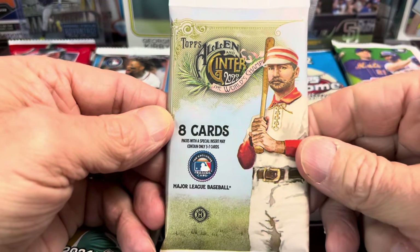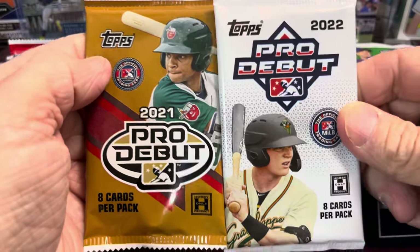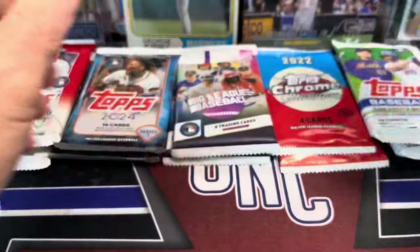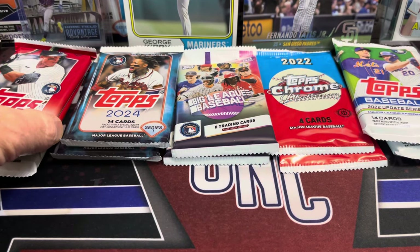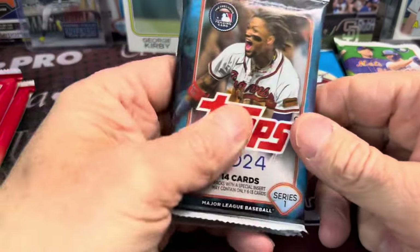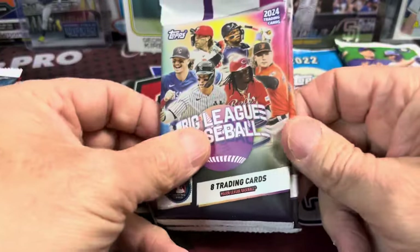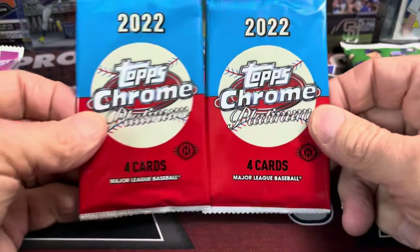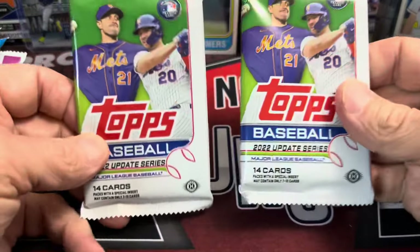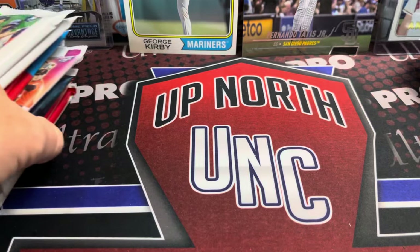And then Allen Ginter 2022, another hobby pack. We got Pro Debut from 2022 and Pro Debut from 2021. Then we have some Topps Chrome hobby from 2022. We have last year's Series 2 — two hobby packs there. And this year's Series 1 out of a mega box or monster box. Then we have Big League from this year, 2024 Big League, and 2022 Topps Chrome Platinum out of a hobby box, and 2022 Topps Update hobby box packs as well. So there we go.